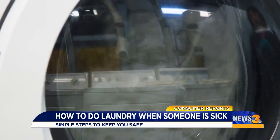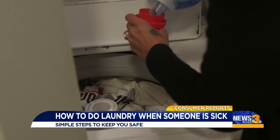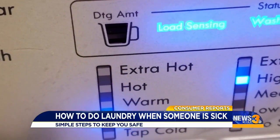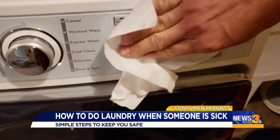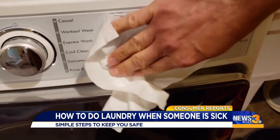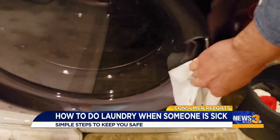You can wash the laundry of a COVID-19 patient as you normally would. Experts say no special detergent or bleach is needed, but use the warmest appropriate water setting and dry them completely. After you put the laundry in the washer, disinfect all the surfaces in your laundry room that may have been contaminated, like doorknobs and the door pull on the washing machine.